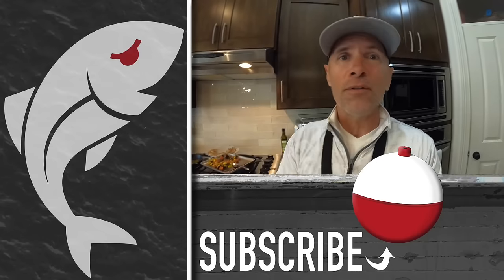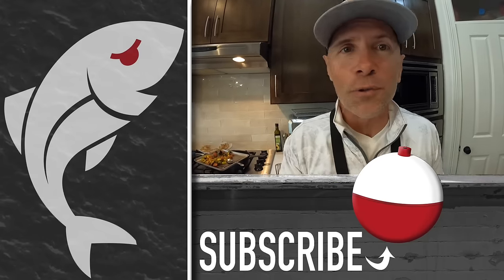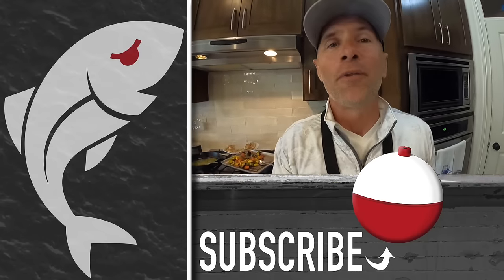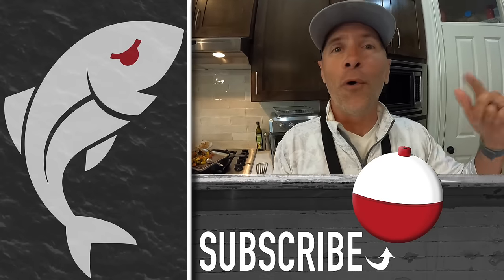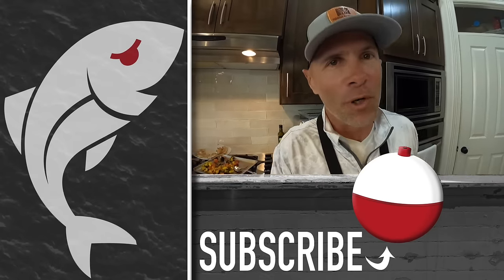Hopefully you enjoyed the video. If you did, please give it a thumbs up and subscribe to the Marshman Masson channel on YouTube. Here are two videos YouTube thinks you'll like — check those out if you get a chance. Until next time, if we don't see you on the marsh, in the river, or in my kitchen, we'll see you right here on Marshman Masson.